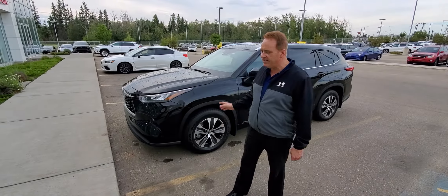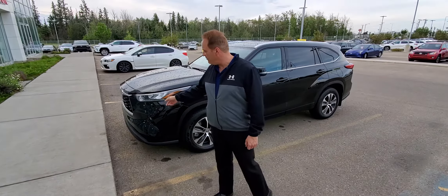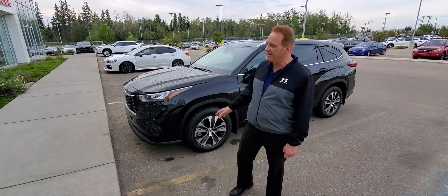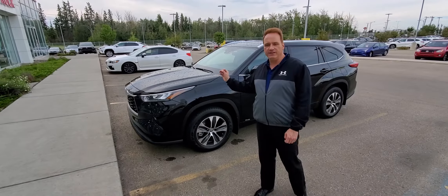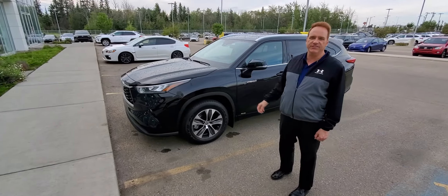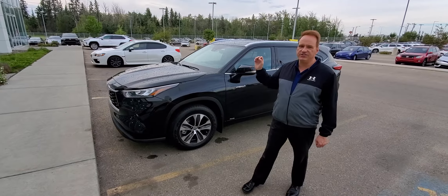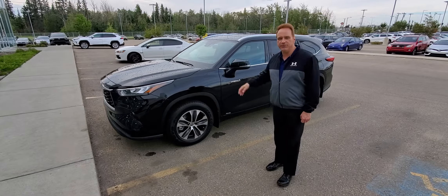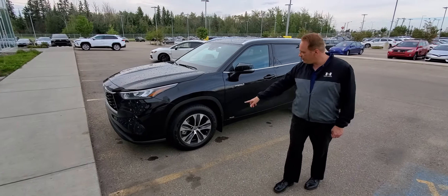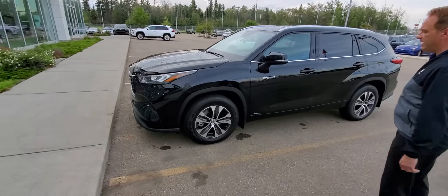This is the XLE package. It's all-wheel drive. It's got fog lights and LED headlights. It's got the Toyota Safety Sense 2.0 — the latest Safety Sense — with a pre-collision system, pedestrian detection in the day and low light, bicycle detection, full-speed radar cruise control. This one also has 18-inch aluminum alloy wheels.